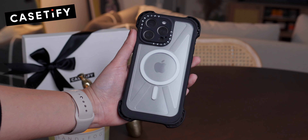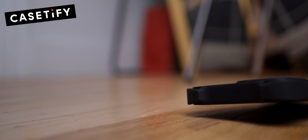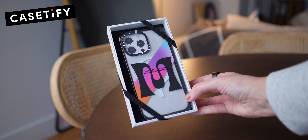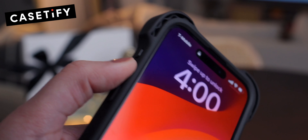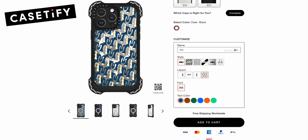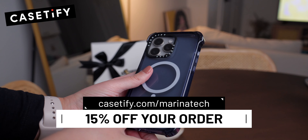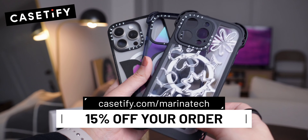Before I continue, let me quickly introduce you to our sponsor, Casetify. Their iPhone cases are the perfect choice for those who want to combine style and incredible drop protection. Their Ultra Bounce case, for example, can survive drops from up to a jaw-dropping 32.8 feet — that's 10 times the military standard. They also offer the Bounce, Ultra Impact, Impact, and other case styles. You have over 2,000 curated prints to choose from, and you can even create your own custom case. Go to the description box and click the link casetify.com/marinotech to get 15% off your order today.